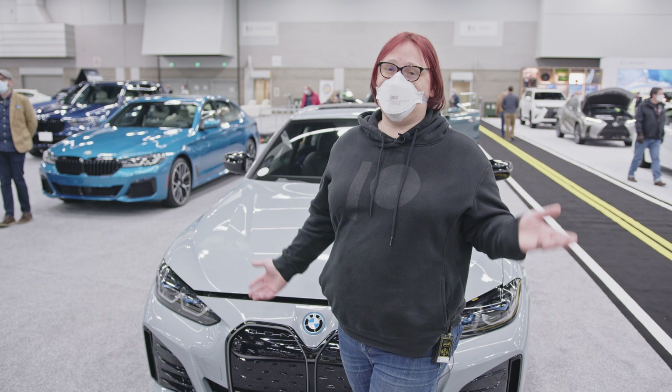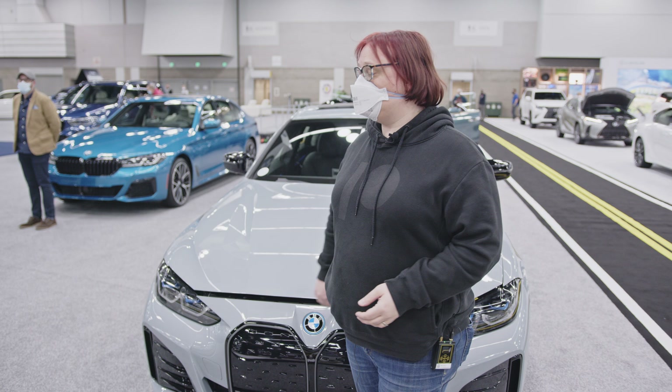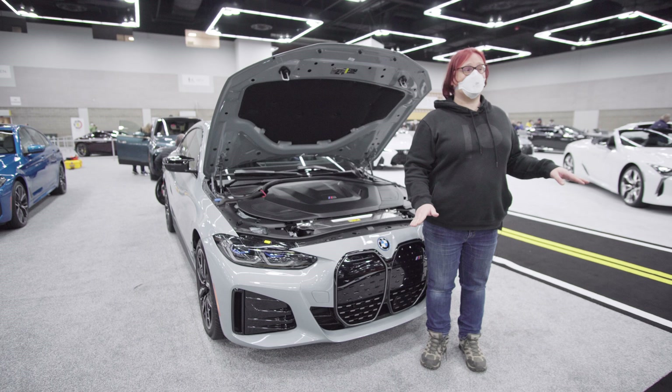As I just aptly illustrated, the i4 M50 is not a family vehicle, and that means it doesn't have a whole lot of storage — that's true up front too, where there's no front trunk.